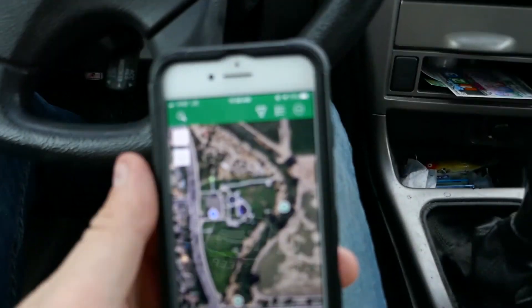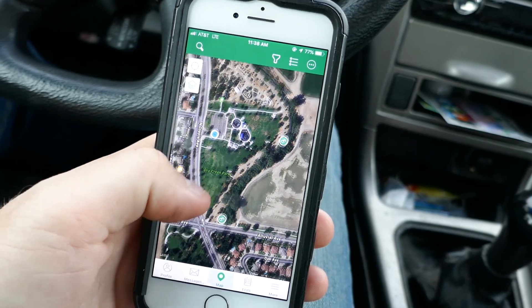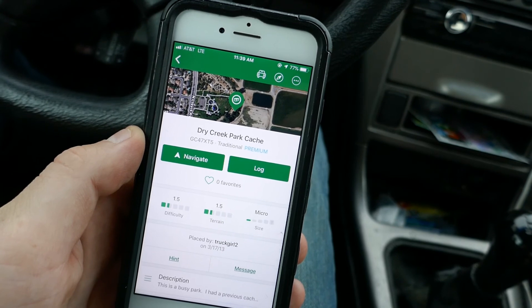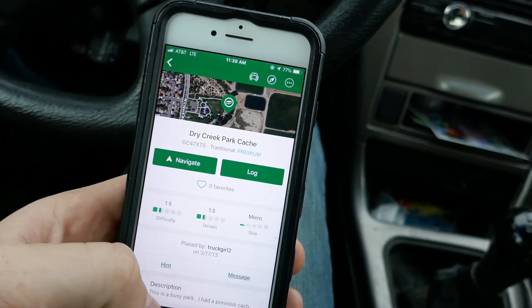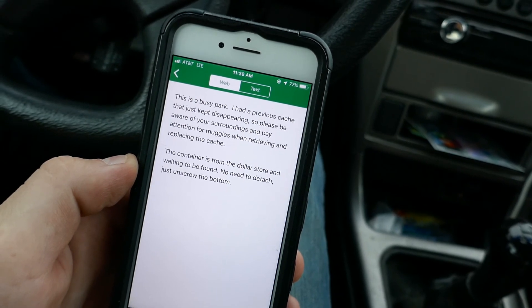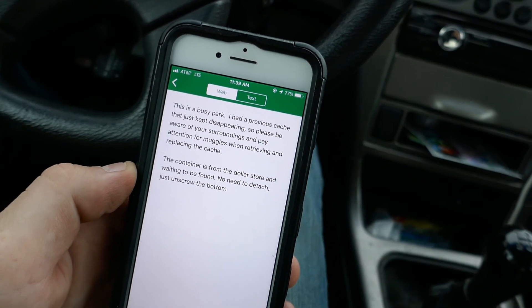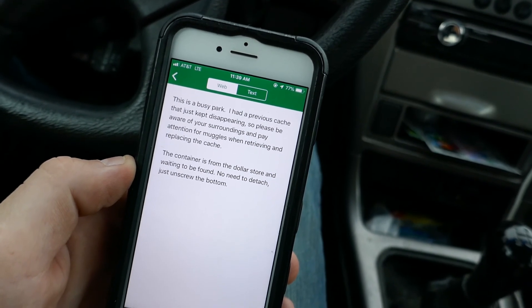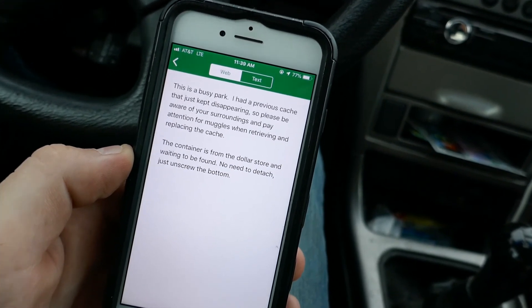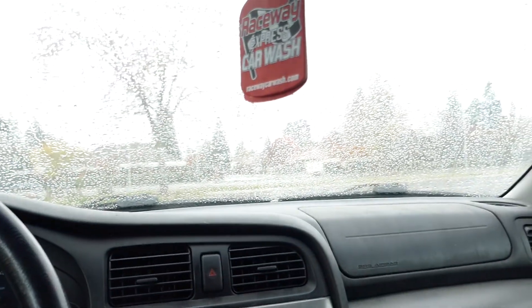Let's just jump right into it. Our first one is pretty close and we've got a couple in the area that we're going to go hit. Our first one: Dry Creek Park Cache. This is a busy park. I had a previous cache that just kept disappearing, so please be aware of your surroundings and pay attention to muggles when retrieving and replacing the cache. This container is from the dollar store — no need to detach, just unscrew the bottom. Okay, interesting. Let's get our jacket on, grab our equipment, and let's get hunting.